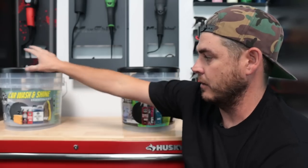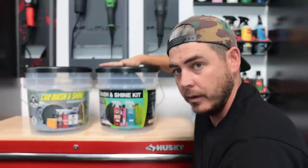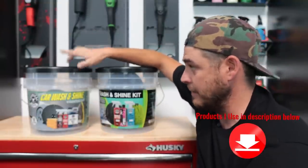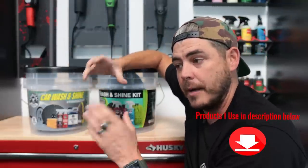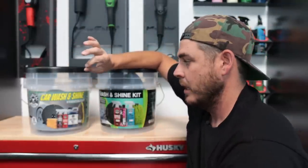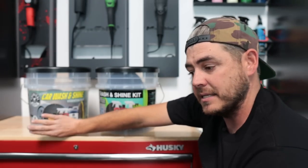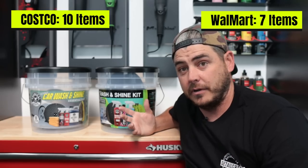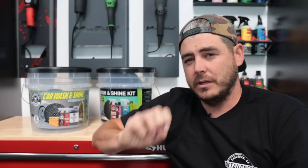There are a few key differences between these two kits. This is the one from Costco and this is the one from Walmart. First off, you get the exact same bucket, same lid, as well as the little cyclone dirt trap that comes inside of it. Right off the bat though, the Costco one lists it as a 10-piece kit, while the Walmart one says 7-piece — so right there they're definitely different.